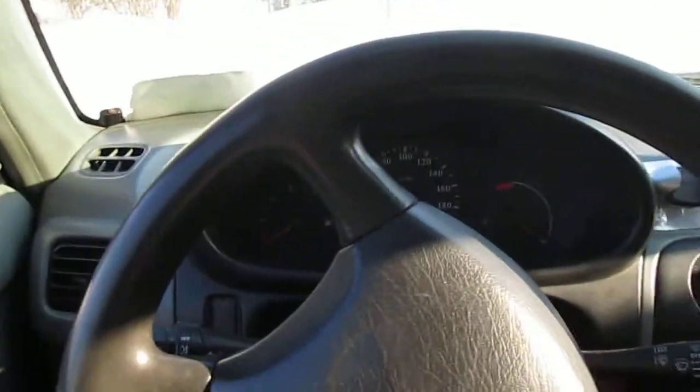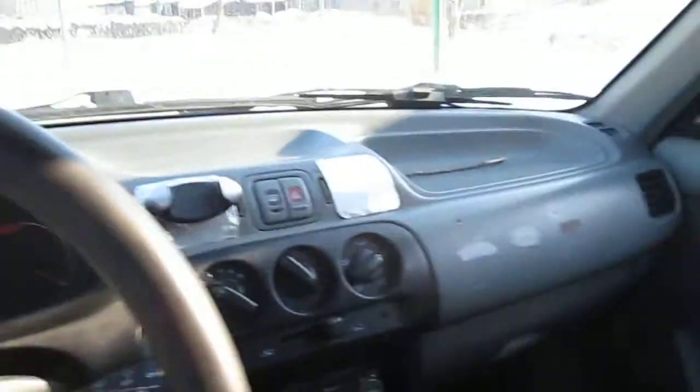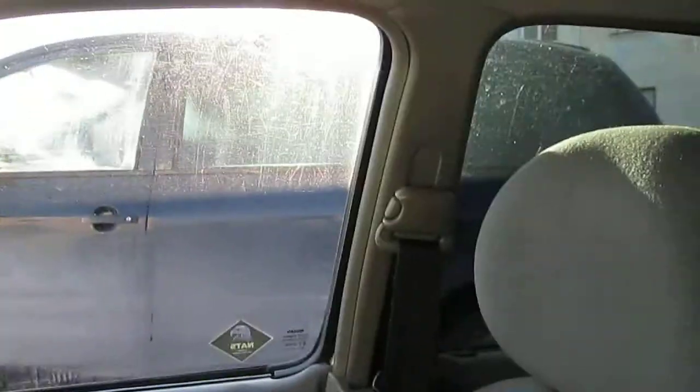Welcome YouTube viewers. This is the inside of my microcar, the Nissan Micra K11.